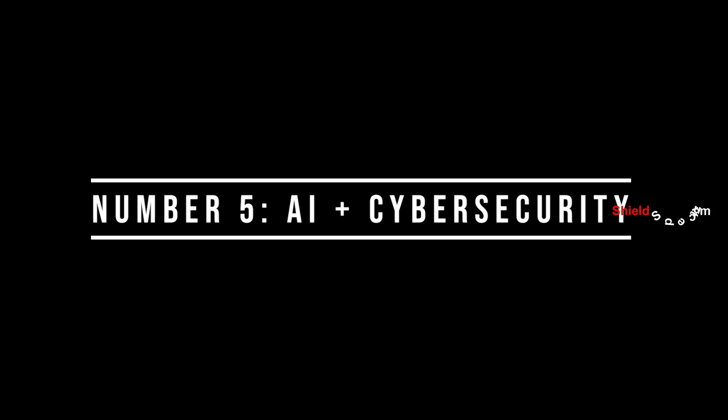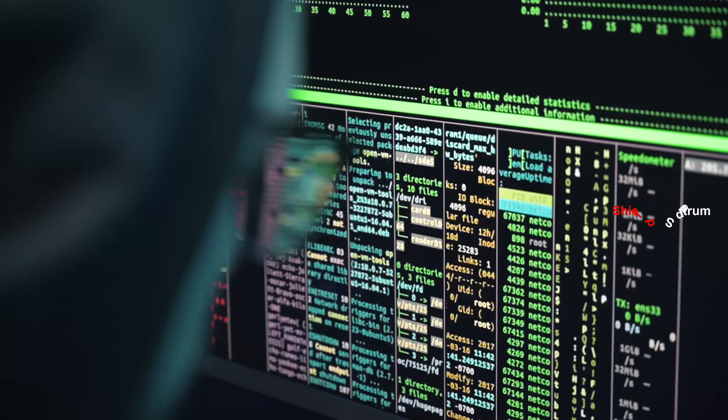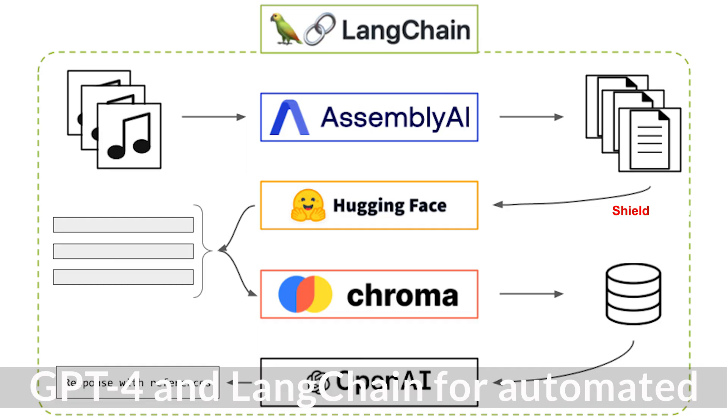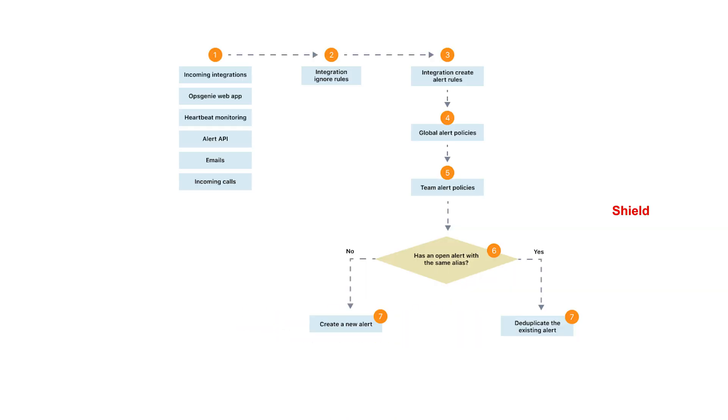Number 5: AI plus Cyber Security. Combine AI with hacking — train models to detect malware, phishing links, or analyze logs. Use GPT-4 and LangChain for automated recon or alert generation. Build AI-based projects: phishing detectors, recon bots, anomaly detectors.